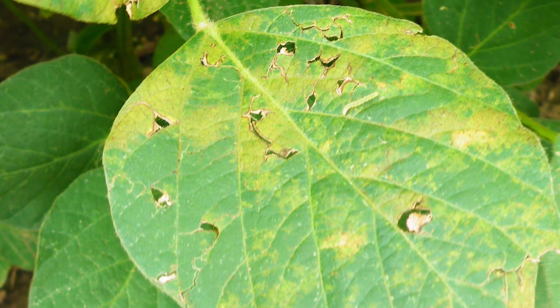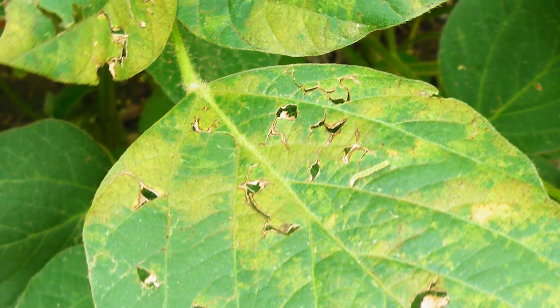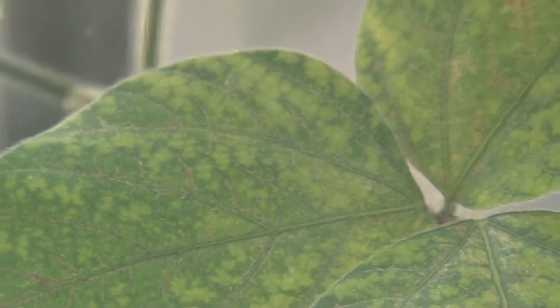Obviously, this has a major impact on photosynthesis and the nutrients that go to the seed. Therefore, it may have an effect on the yield, depending on the time and how widespread the symptoms are on the plant.